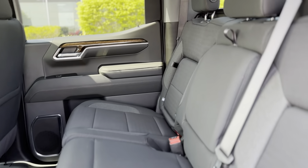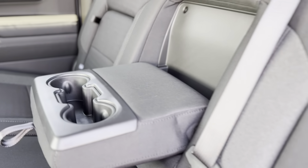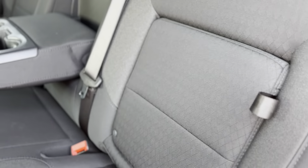Inside, the Sierra 1500 Elevation caters to your comfort and convenience with a leather-wrapped steering wheel and 10-way power driver seat, ensuring a perfect driving position.